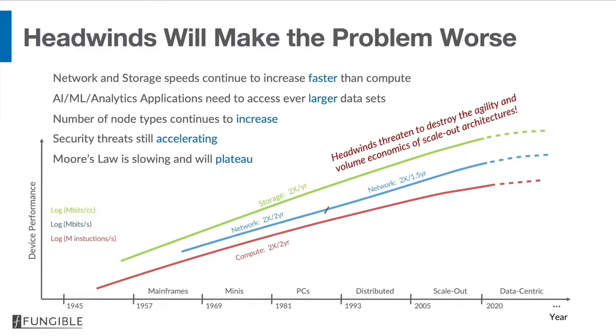Certain headwinds in applications and technology are going to make this problem much worse. First, network and storage continue to increase in speed faster than CPU speeds. Second, new workloads like AI, machine learning, and analytics need to access increasingly larger data sets, which exacerbates the amount of east-west traffic because this data cannot be kept on one node but has to be sharded across many nodes. The number of node types continues to increase as people try to optimize this compute-centric architecture more and more.